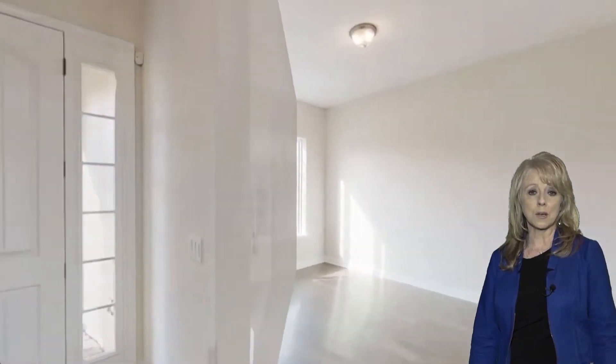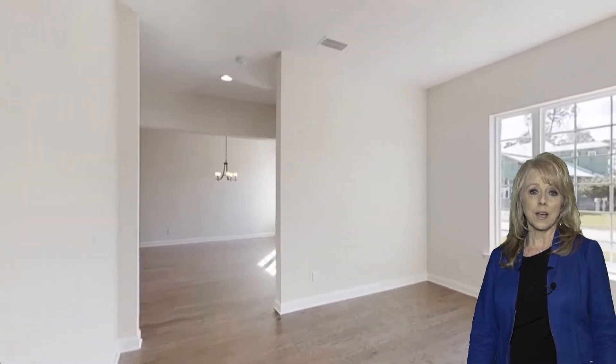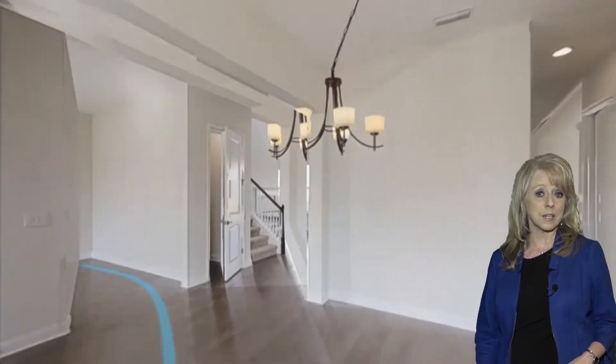As you're coming up to the home, you're going to walk across a paver driveway, beautiful landscaping, and coming into the home, we have a nice flex room that can be used as a study. Across from the flex room, there's a nice big formal dining room.